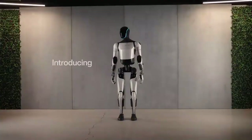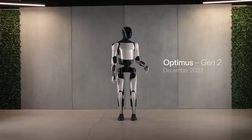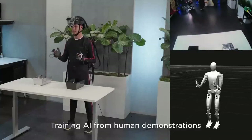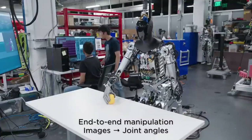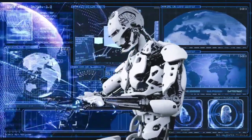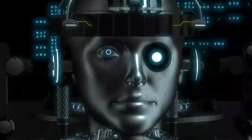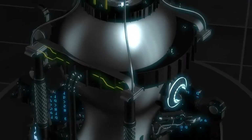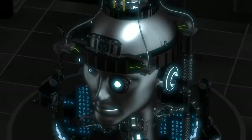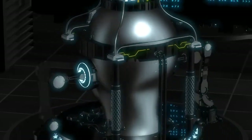The video begins by charting the robot's brief progression from its first steps to its current impressive form. One of the most notable updates is the 30% increase in walking speed compared to Gen 1. This improvement highlights technological advancements and underscores Tesla's dedication to constantly improving the performance of its robotic creations. Furthermore, the 10kg weight reduction represents a significant advance in efficiency and mobility, making the robot more agile and adaptable to different situations.